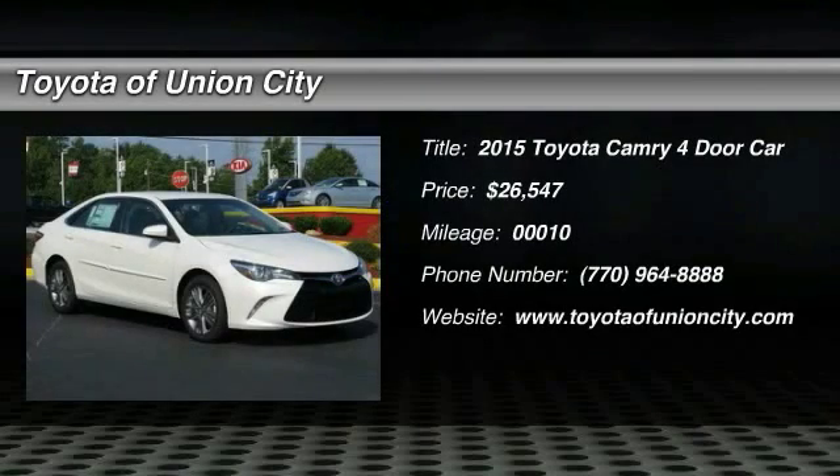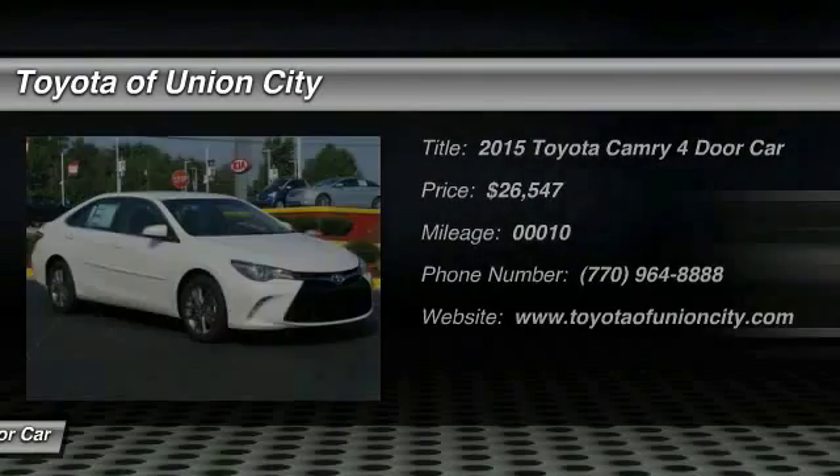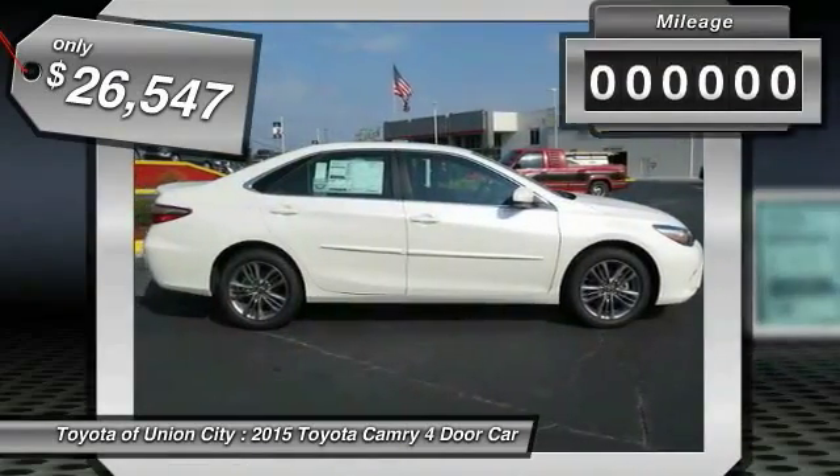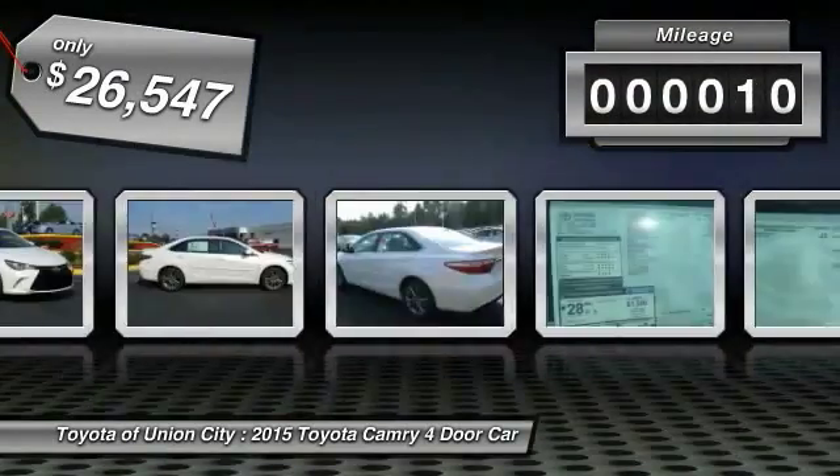The 2015 Toyota Camry is an affordable mid-sized car — reliable and a great comfortable commuter car, priced below $30,000. This vehicle has less than 100 miles.